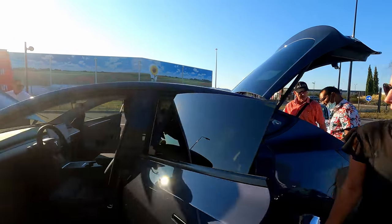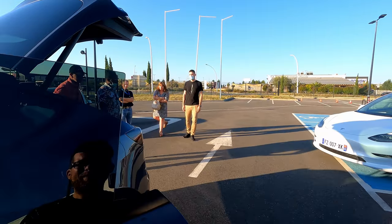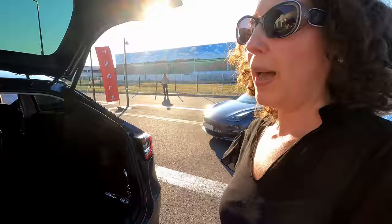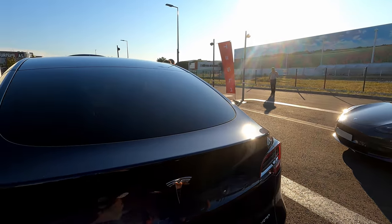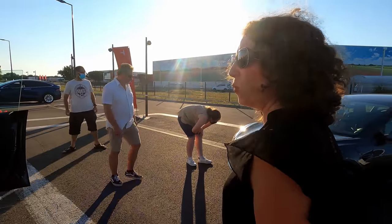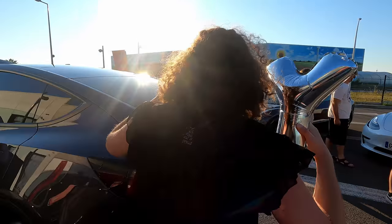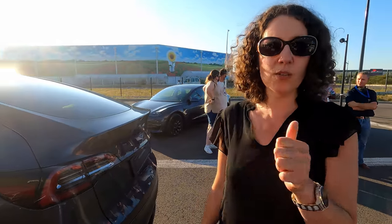On va regarder le frunk. Des abonnés nous posaient des questions : est-ce que les vitres arrière sont teintées ? C'est le cas. La question précise était de savoir si le teintage des vitres à l'arrière et de la vitre du coffre permettait de masquer ce qu'il y a à l'intérieur — parce qu'il n'y a pas de planche de bord. En extérieur par beau temps, les vitres arrière sont teintées mais on voit un peu. Par contre sur le coffre, c'est mieux fait. À quelques mètres de distance, on ne voit rien.